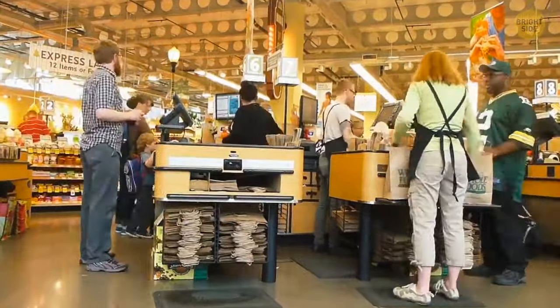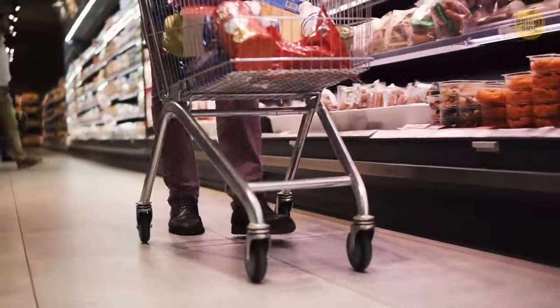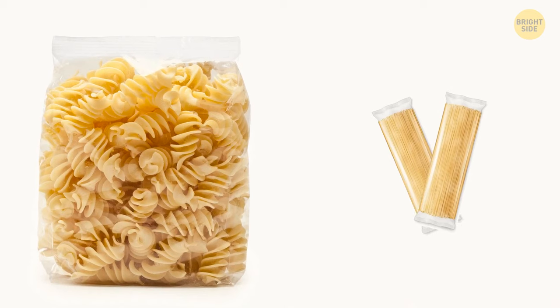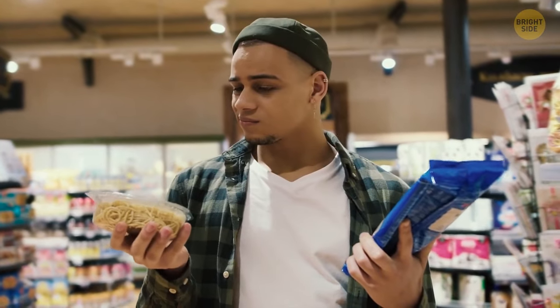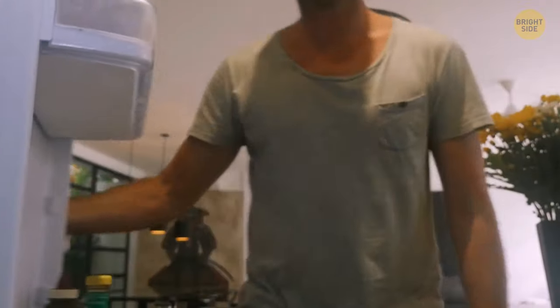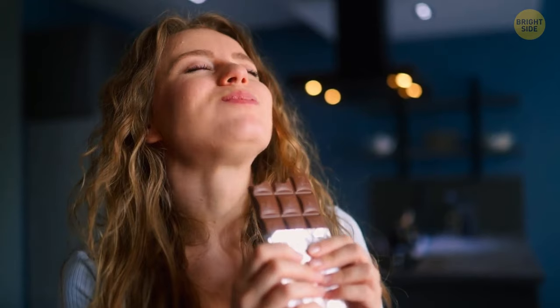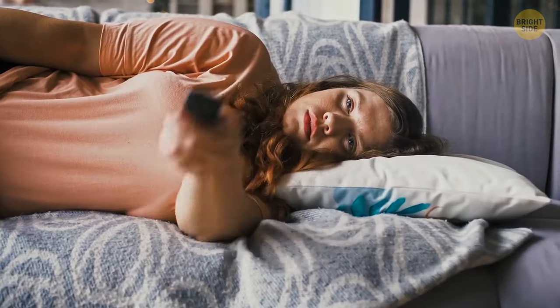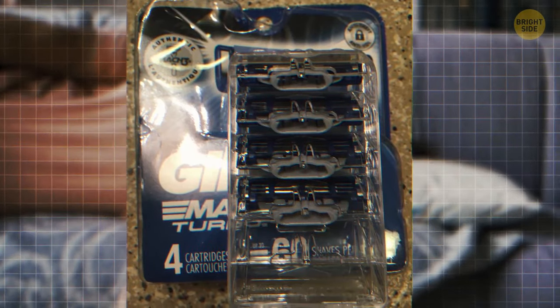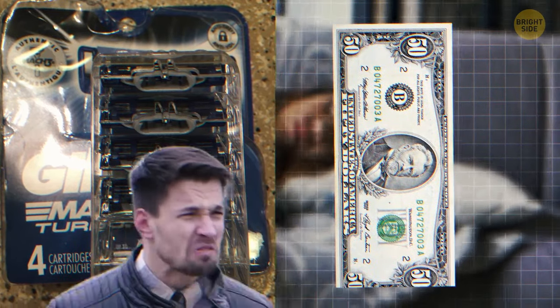Bulk buying deals might sound great at first, but they can be a trap. The price difference between individual products and those in bulk doesn't have to be that big, and you might end up buying way more than you need. Either the items go bad before you have a chance to use them, or you might eat and drink way more than you usually would — and neither of those options is saving money. For example, one Reddit user noticed there was a pack of four blades instead of five, even though the price was the same and the packaging hadn't changed.